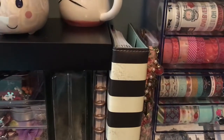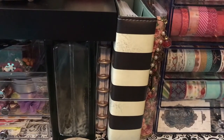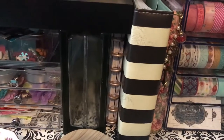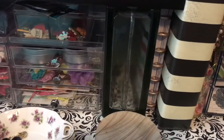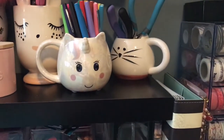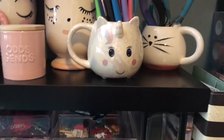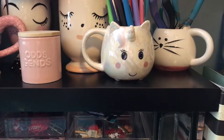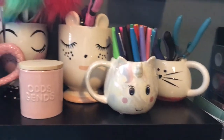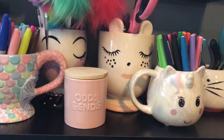Here is my personal TN that I made, my memory planner from Heidi Swap, and my mini happy planner that has my bills and personal stuff in it. On top, the little cat cup came from Five Below and it keeps my tweezers and things for my jewelry making supplies. The unicorn one came from Marshall's and has my pen collection that I use all the time. I think this one also came from Marshall's and has my scissors and different cutting tools.